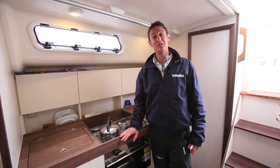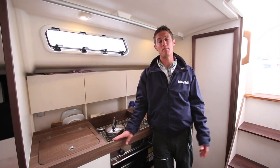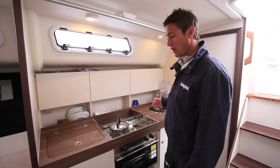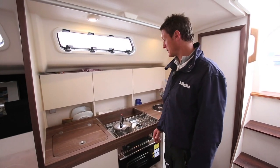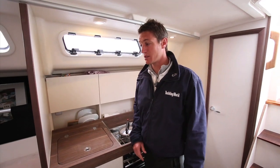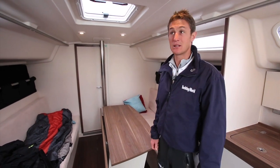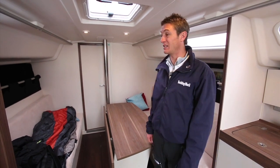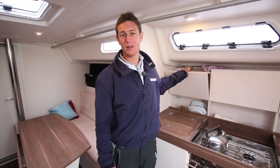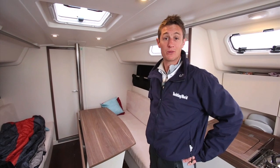The theme continues down below on the Varianta 37. You get a very basic boat and you add to it as you please. In the galley it's open, simple, basic — but it works. The whole interior works; you've got plenty of space in the saloon and in the cabins. One thing I have found is it's uninsulated, so things do rattle around and make quite a lot of noise — doors and cupboards do that — but otherwise, yeah, simple and it works well.